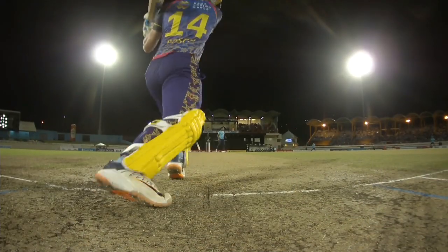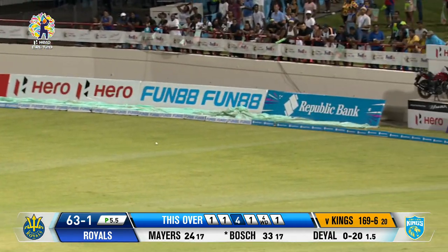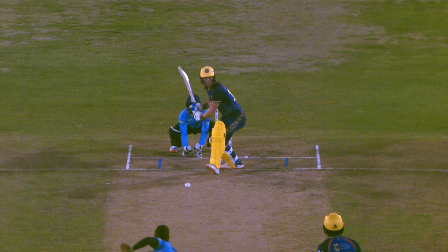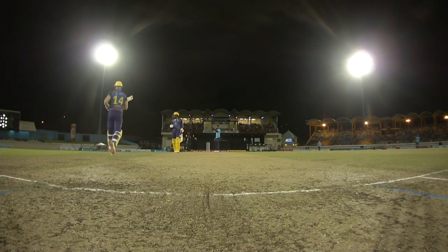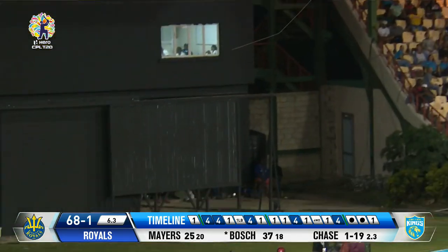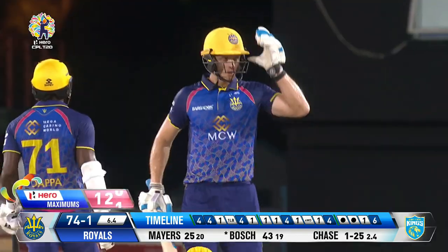Too many four-balls at the moment dished out by the Kings — the width on offer, or just the lines not great, and the length has been very questionable as well. It'll race away for four. 67 for one — this is exceptional. 17 runs from the over, making the most of the last over of the power play. The Royals are doing well again — another maximum!